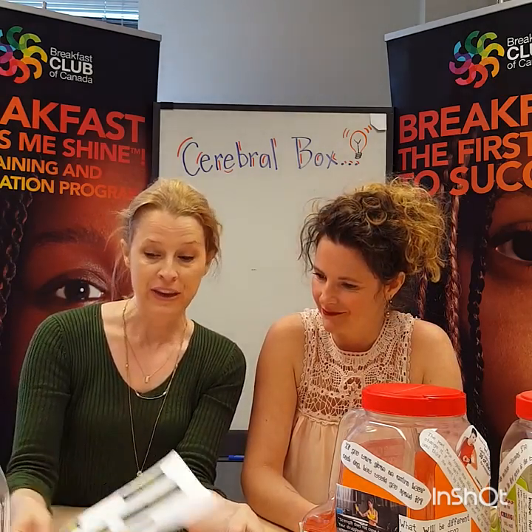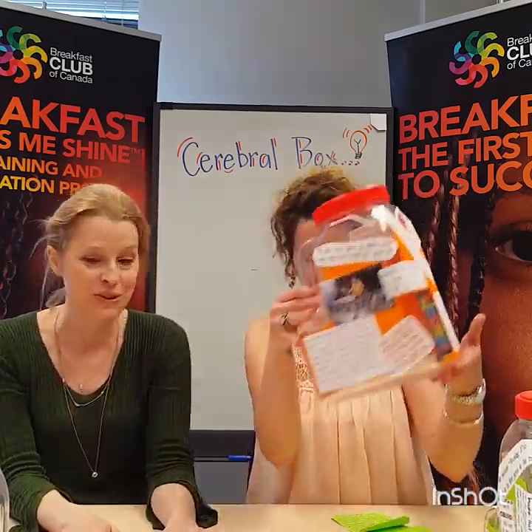To go with that, you will need the inspirational quotes and conversation starters that we've put together for you by themes: healthy eating, community building, personality traits, student wellness, and academic areas of study. But you're not limited to these themes — you can choose whatever theme you wish for your Cerebral Boxes.